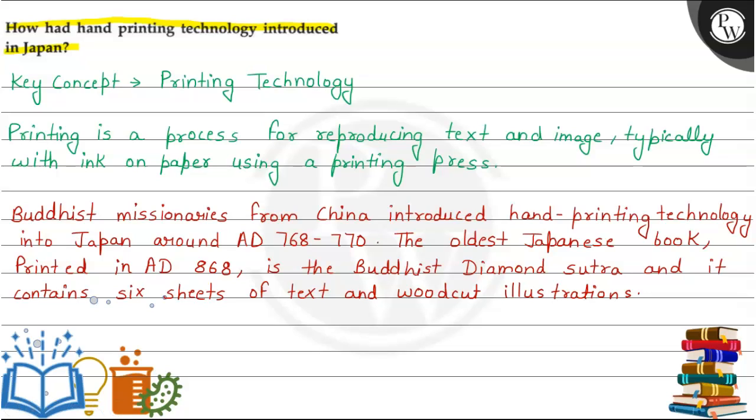Key concept of this question is printing technology. Printing is a process for reproducing text and images, typically with ink on paper using a printing press. We call it printing technology.